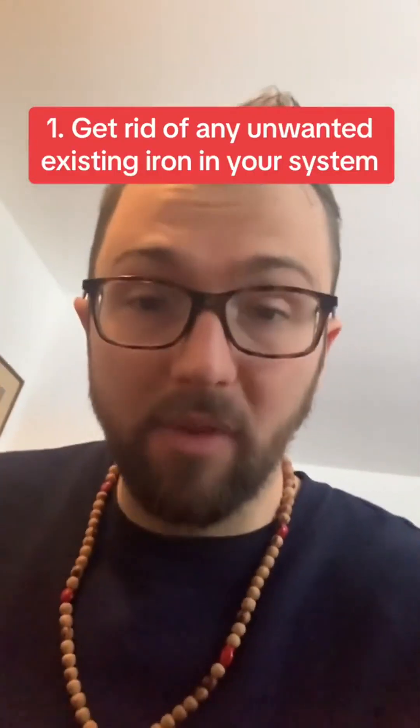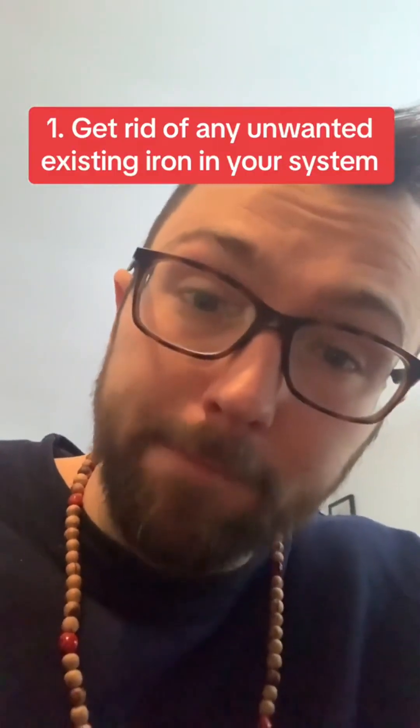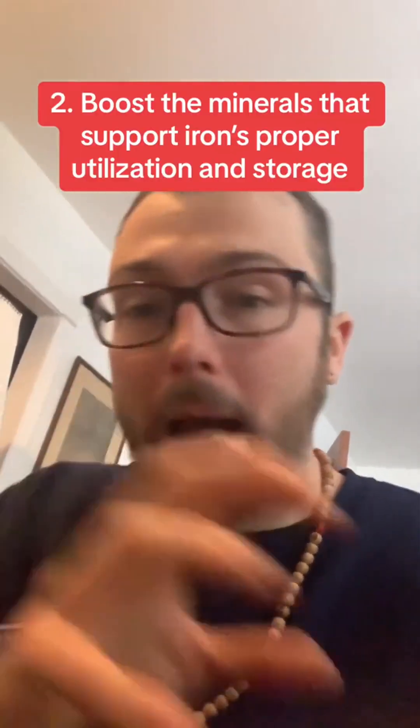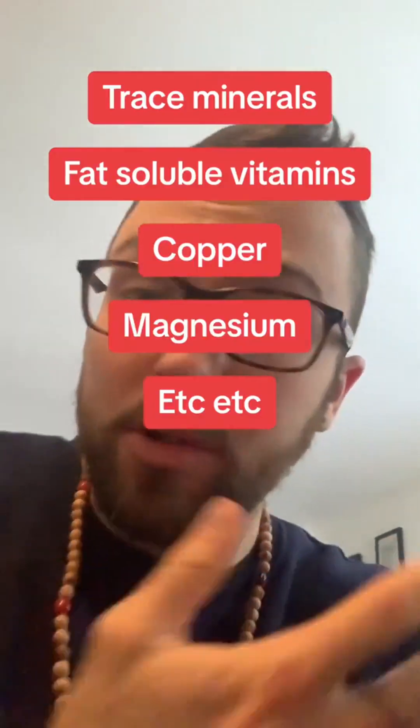There are two main ways to do that. The first is to get rid of iron — what this comment is referring to as iron offloading. The second is to boost the minerals that counteract iron, or work alongside iron to ensure that it's being used properly.